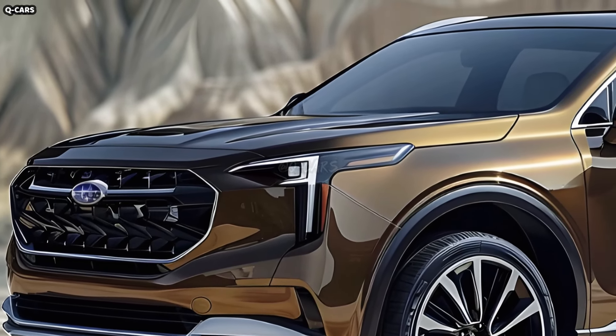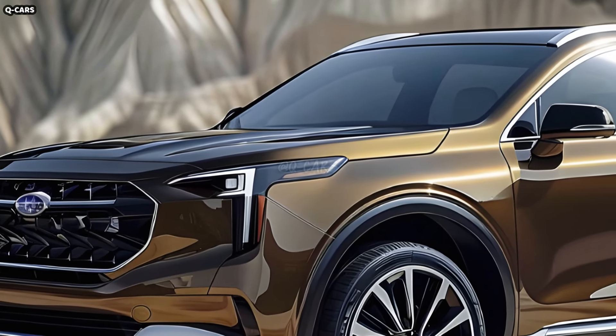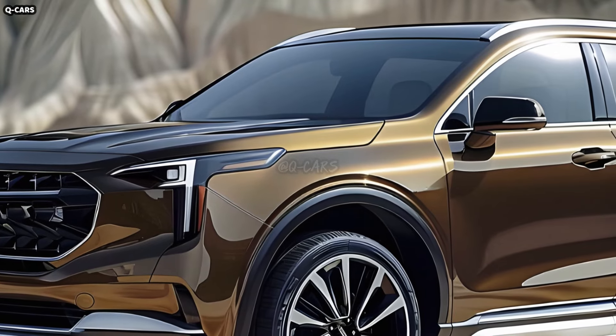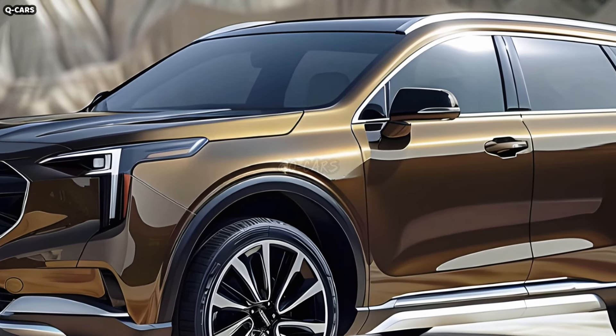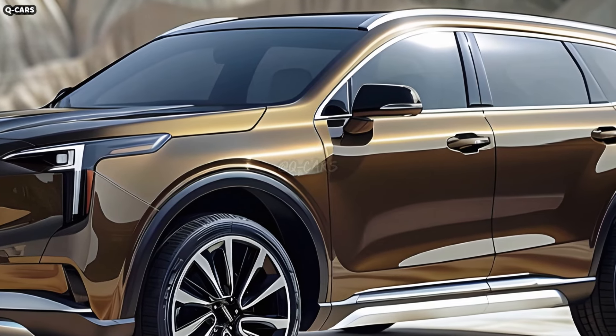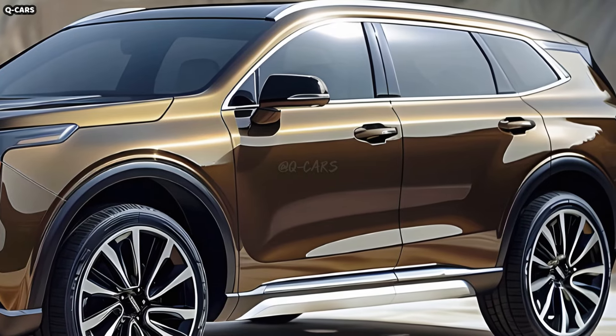The blacked-out housings of the fog lights are perfectly integrated into the lower bumper. These lights not only make the car more visible in low light, but they also give it a more practical and rugged look. The vehicle's robust and rugged character is accentuated by the bumper's sculpted, muscular form with noticeable angles.